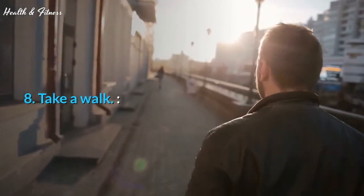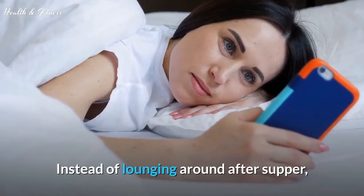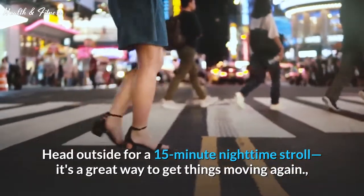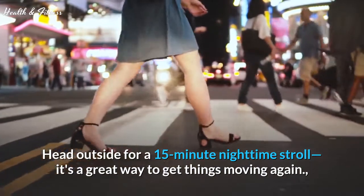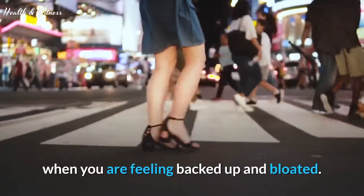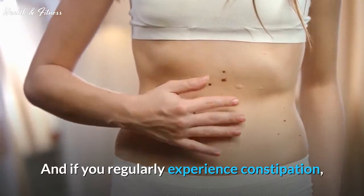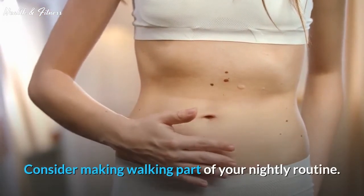Tip 8: Take a walk. Instead of lounging around after supper, head outside for a 15-minute nighttime stroll. It's a great way to get things moving again when you are feeling backed up and bloated. And if you regularly experience constipation, consider making walking part of your nightly routine.